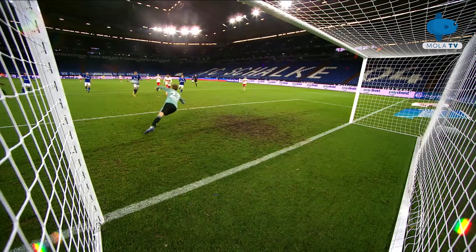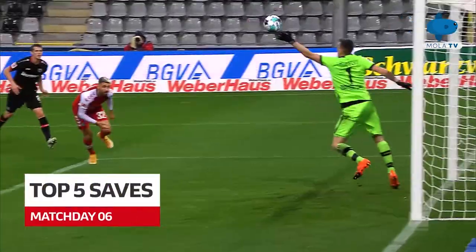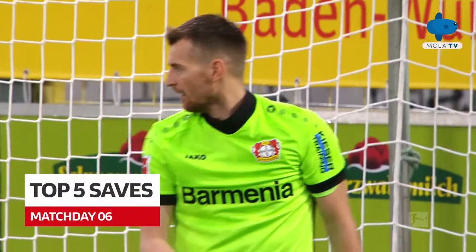It was another weekend full of cat-like reflexes and spectacular stops. Here are our top five saves on Matchday 6.